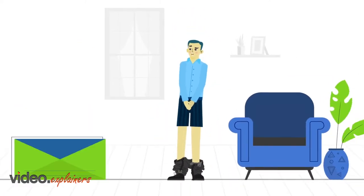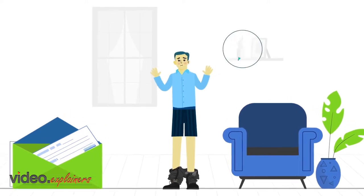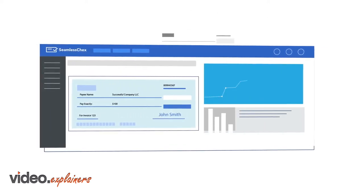Don't get caught with your pants down. Waiting for a customer's check in the mail is a dangerous game that you don't want to play. Here's a better idea — use Seamless Checks, an award-winning tool that lets you bill customers and deposit checks online so you'll get paid faster.